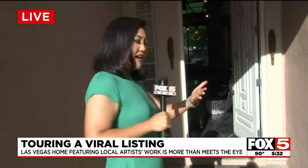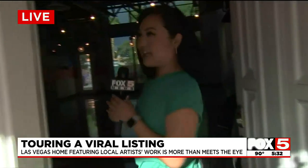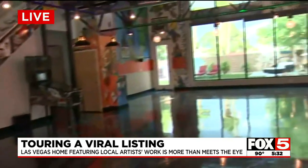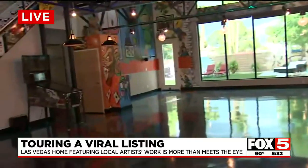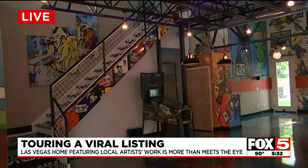From the outside, this looks like a normal house on the street here in Las Vegas. But come inside — one Las Vegas homeowner that I spoke with really put his dream and imagination into reality here at this home. And best yet, it's on the market now, and he has a lot of history to tell from this home.